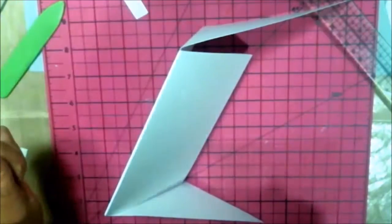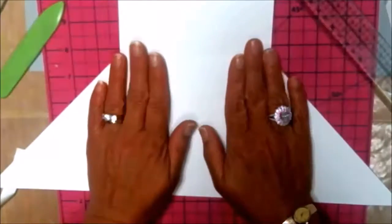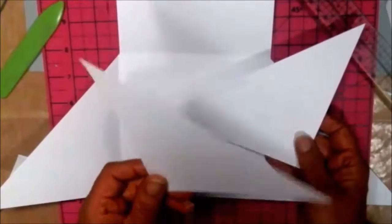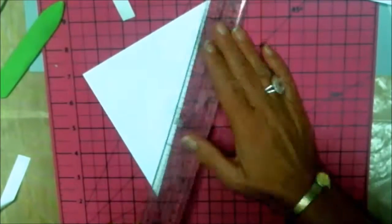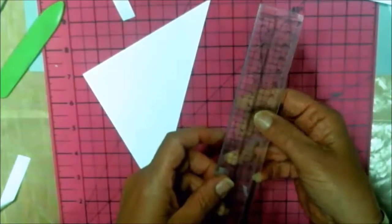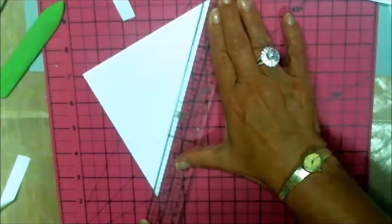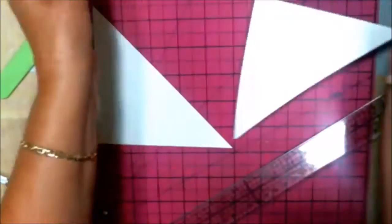You see these pieces I told you not to throw away — this is going to be your first layer. Using a ruler — Tim Holtz has a ruler with lines on it — I'm going to take the first line and put it across the top and cut that off. So as you can see, they will go on here. I'll show you one side — it gives you a nice layer.